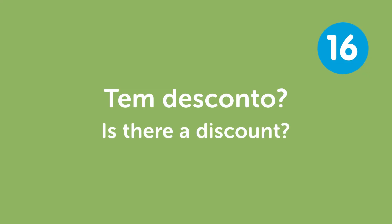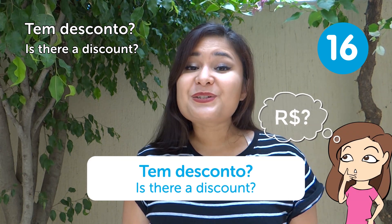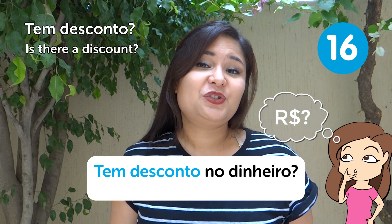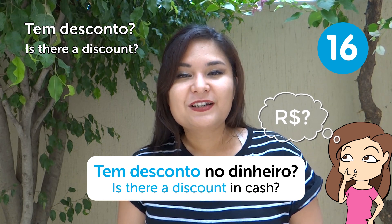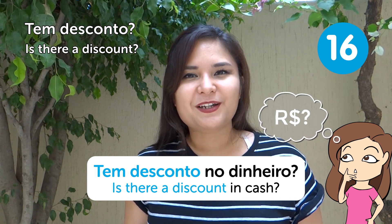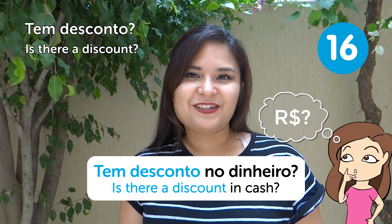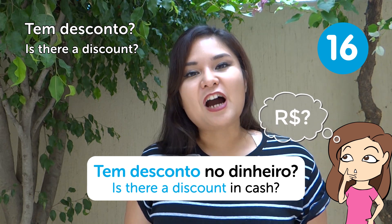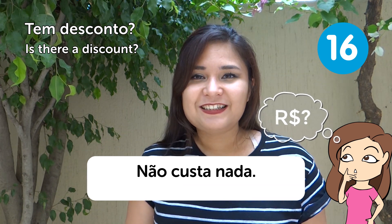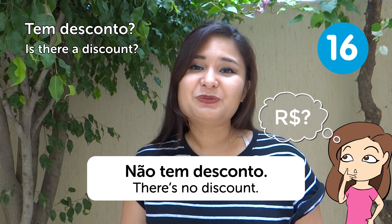"Tem desconto?" — Is there a discount? It's very common to ask for discounts in Brazil. You can also say "Tem desconto no dinheiro?" — Is there a cash discount? Especially if you're buying a lot of merchandise. Don't ask in a supermarket or chain store, but for a local business it's more common. As we say in Brazil, "não custa nada" — it doesn't cost anything to ask!